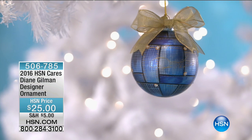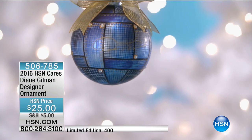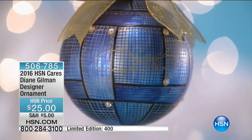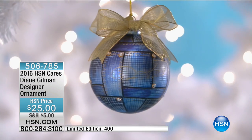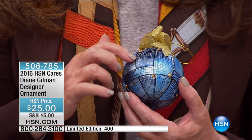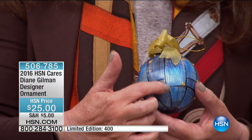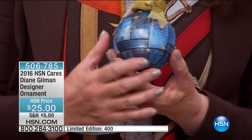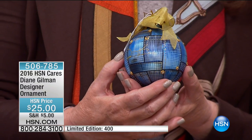Diane was one of our special designers who designed an ornament for HSN Cares and St. Jude Children's Research Hospital. This is Diane's beautiful patchwork denim ornament — the fashion statement of the year in denim. It's patchwork with her signature on it. Every bit of patchwork gets a double topstitch in classic gold, made metallic. It's all grommeted with diamonds in the middle, a gold bow, and her signature. Most of all, you've just given a child the gift of life while decorating your tree. We as designers give 100% of our proceeds to St. Jude's Hospital.